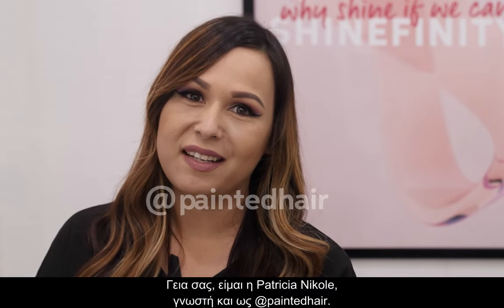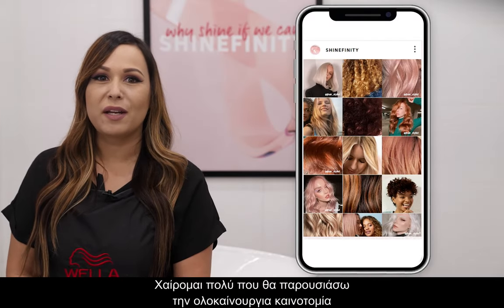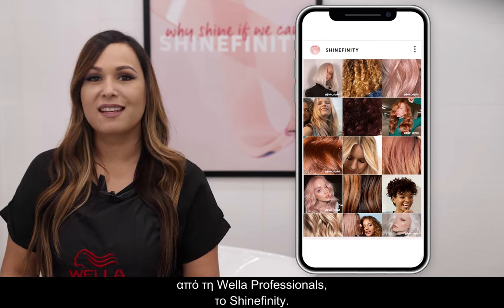Hi, I'm Patricia Nicole, also known as Painted Hair. I'm so excited to share the brand new innovation from Wella Professionals: Shinefinity.